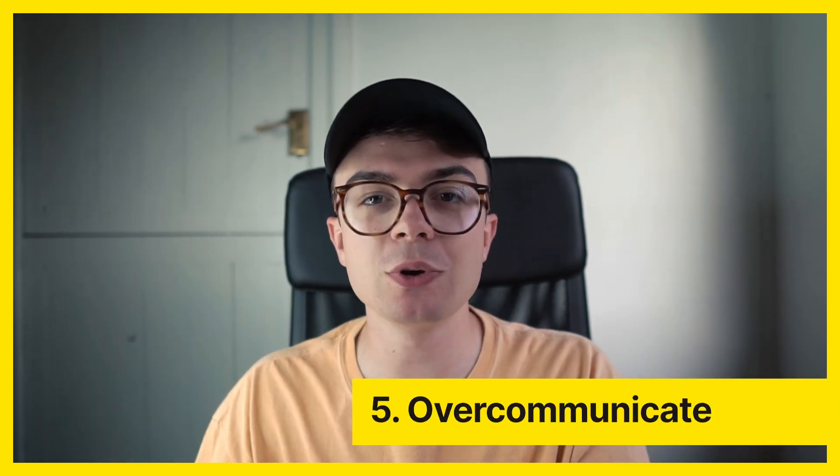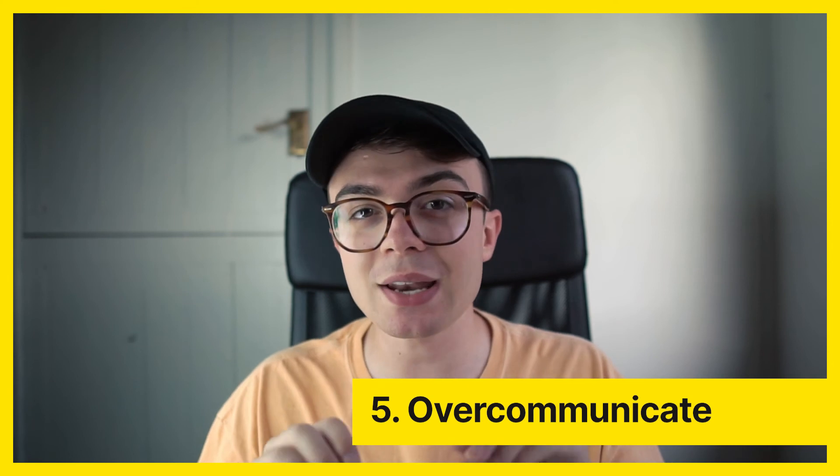Number five is over-communicate everything. It's way better to be slightly over-communicative than under-communicative, because when people assume or get a misunderstanding, projects take longer, expectations aren't met, and you end up with a lot more stress. So if you finish a Zoom meeting or a phone call, type up what you spoke about and send it via email — that way there are two forms of communication, a written version, and people understand what's going on.